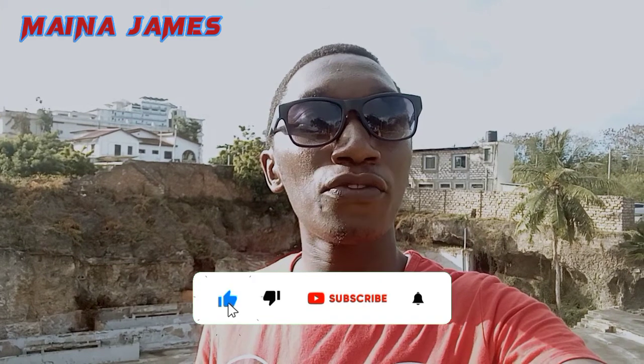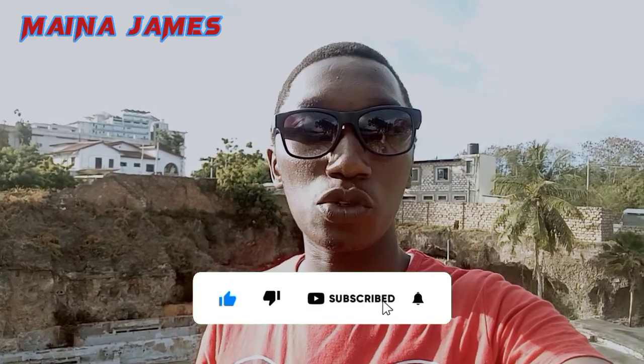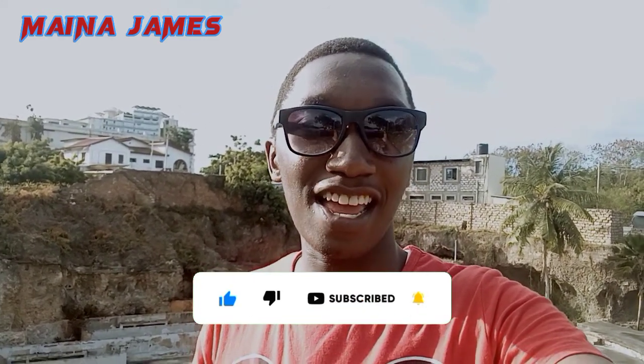I hope you guys have liked this video, so let us meet in the next video. Please don't forget to subscribe, share, comment, and like our video. Feel free to suggest a place you'd like us to take you to visit — I'm sure I'm going to take you to that place. Stay tuned till we meet in the next video. Have a nice time.